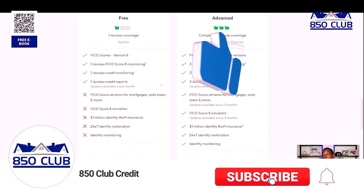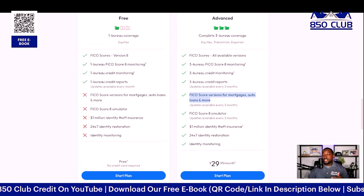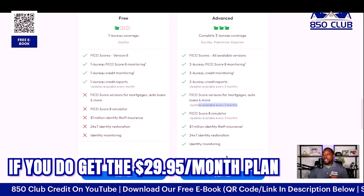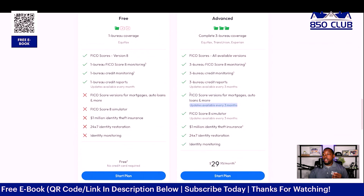Their advanced plan gives you all three credit bureaus along with all of your score versions. This is key because when you don't have your score versions, you can't see the same scores lenders see for mortgages, auto loans, credit cards, and personal loans. They also just announced FICO 10 and FICO TNT. The $29.95 plan updates every three months; if you want all scores to update every single month, the next plan is only $10 more.